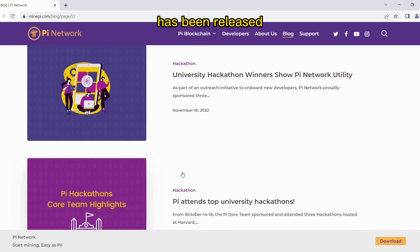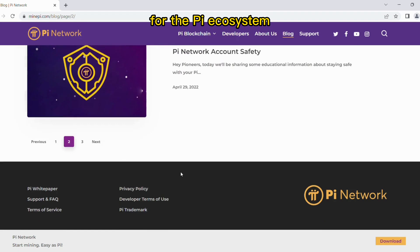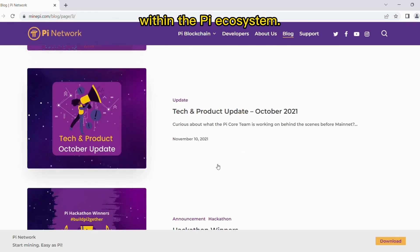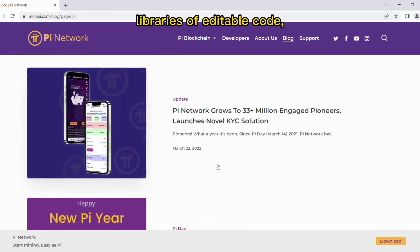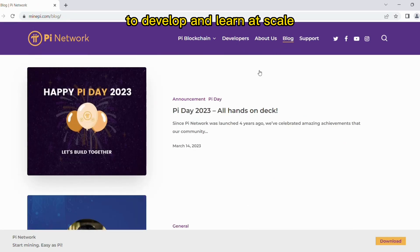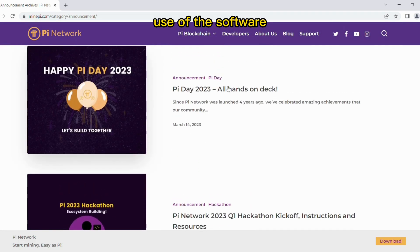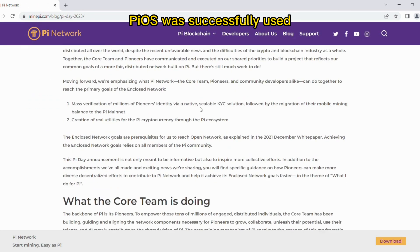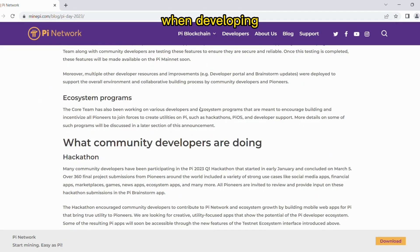The Pi open source, or Pi OS, software license has been released to enable Pi community developers to create open source applications and tools for the Pi ecosystem and foster collaboration among developers. Pi developers can access Pi OS-licensed programming libraries of editable code templates and materials, allowing users to develop and learn at scale while saving time. The Pi OS license grants unrestricted use of the software only within the Pi ecosystem.